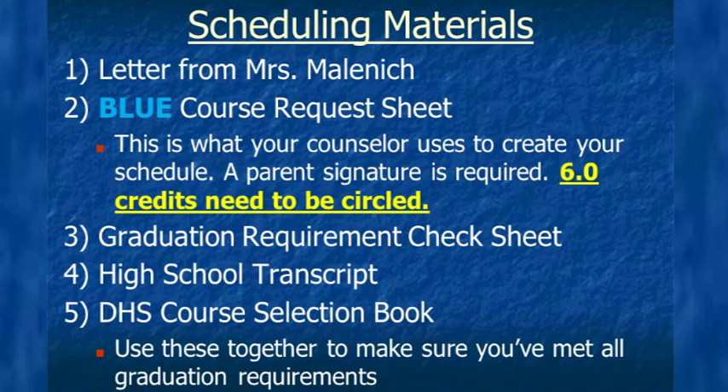The blue sheet is what your counselor will use to create your schedule. A parent signature is needed on this to make sure we're all on the same page. Six credits need to be circled — it's very important that you circle each class you would like to take and make sure it adds to exactly six credits. For convenience, read the class name and right beside that is how many credits it is. The graduation requirement check sheet is a checklist to ensure you've met all graduation requirements. The high school transcript lists all the classes you've taken; use it with the graduation check sheet to ensure you've taken and passed everything needed to graduate.